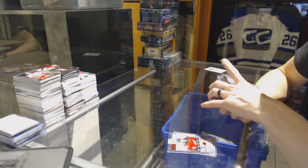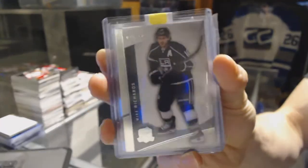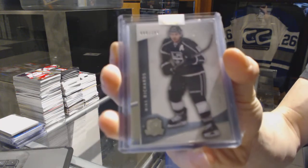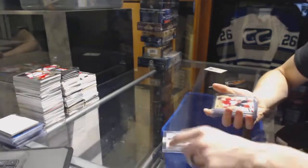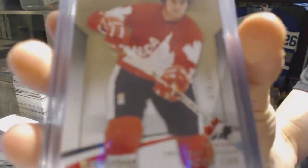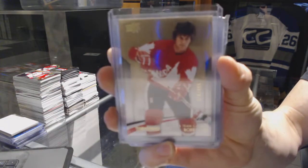We've got a 1213 Upper Deck The Cup base card, numbered to 249, for the New York Rangers and LA Kings — Mike Richards. We've got a Team Canada Master Collection base card, numbered to 499, for the Boston Bruins — Bobby Orr.